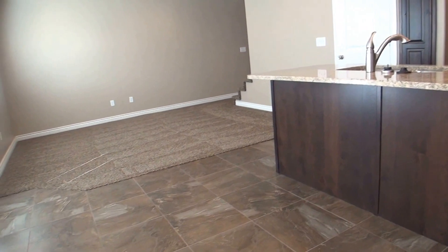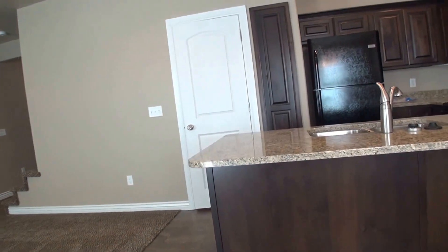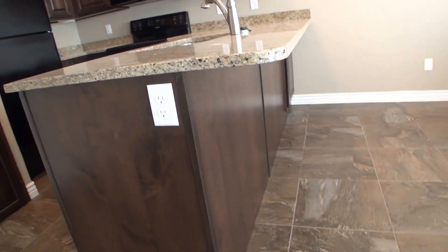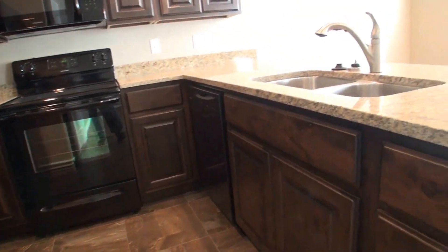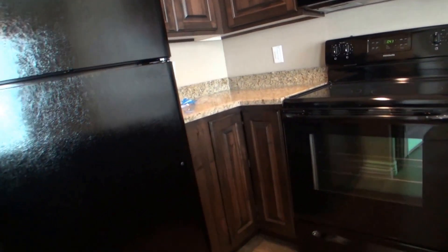Here in the dining area, there's plenty of space for a large dining room set. Of course, there's the bar on the back of these cabinets here, we can pull some bar stools up to. Plenty of cabinet space for the size of the kitchen.